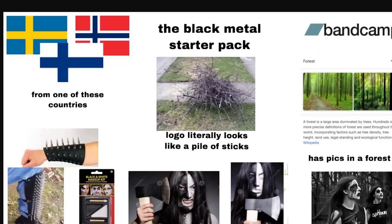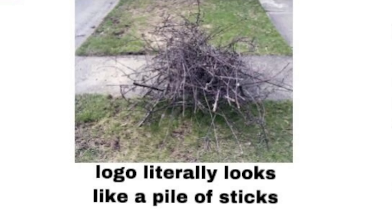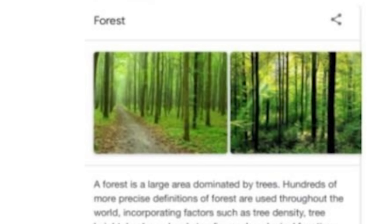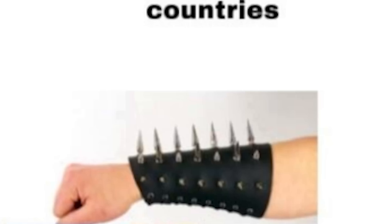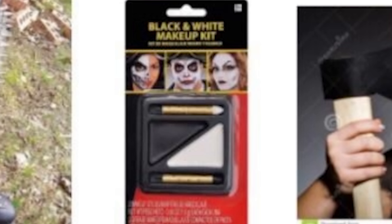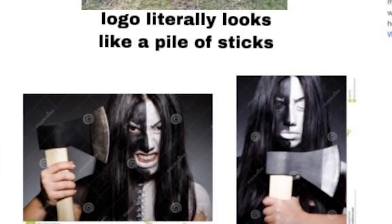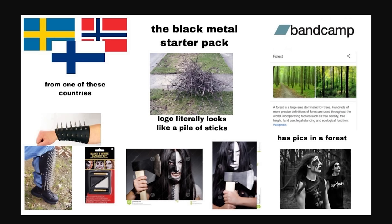The black metal starter pack: bands from specific Scandinavian countries, logo that literally looks like a pile of sticks, Bandcamp, forests in general, spiky wristbands — I had one for my stereotypes video, they're annoying, don't know how you deal with those — armor on your legs, black and white makeup kit — I literally use that exact kit for my black metal videos — and an axe. Pictures in the forest, of course.